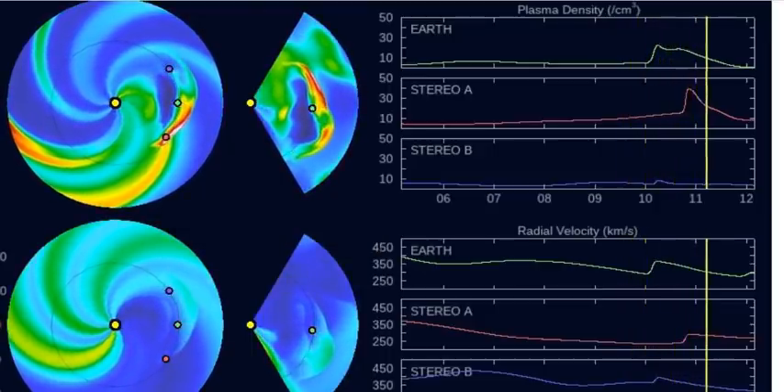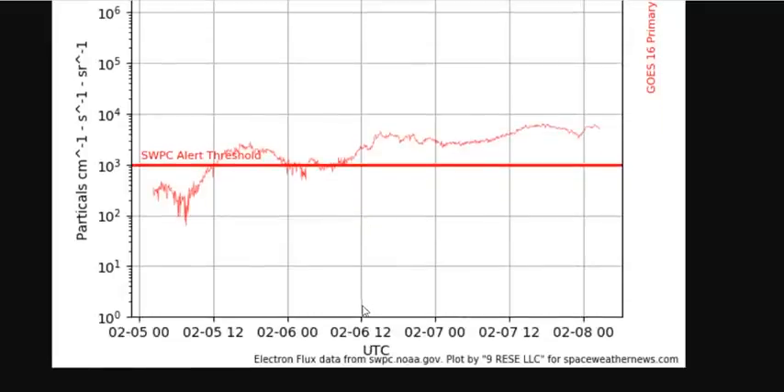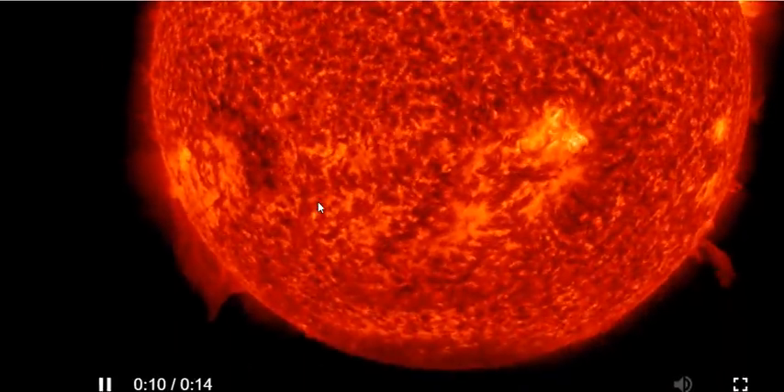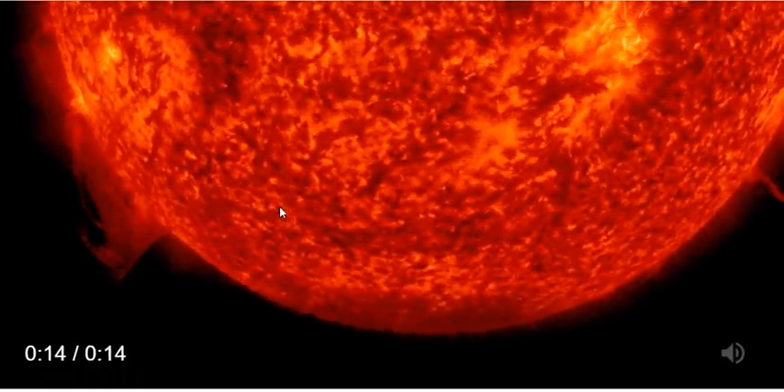We're going to walk you through some of the space weather in just a few minutes, including the fact that we are currently in an electron storm. We've come up above the SWPC alert threshold and we've been there for days now. So we are currently in electron storm — low level, albeit — but the plasma filament in question is spectacular.